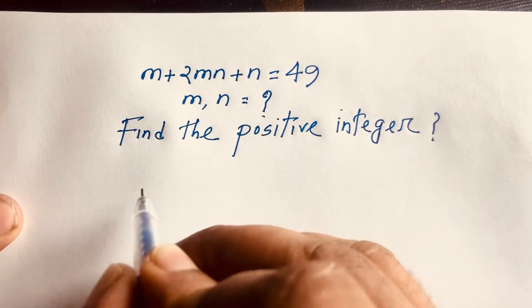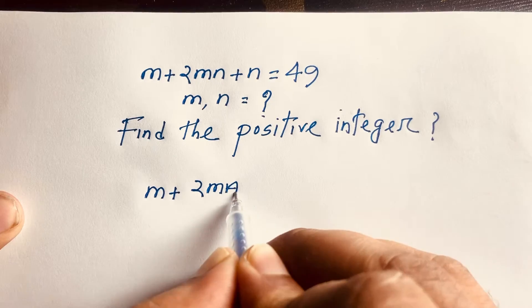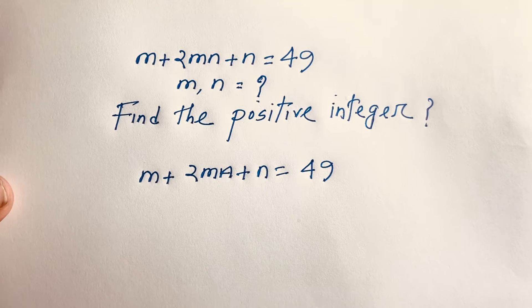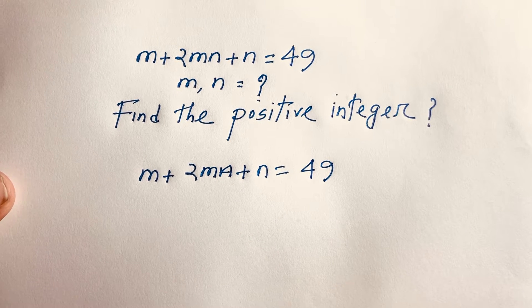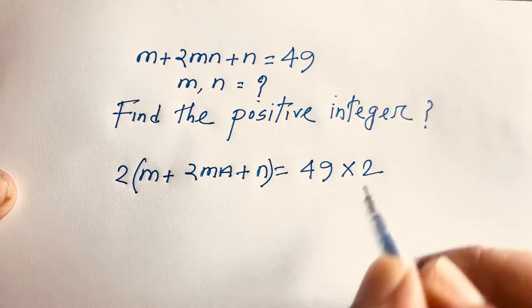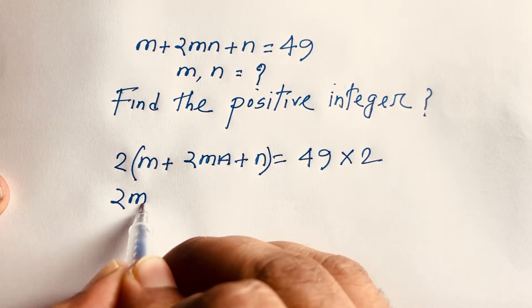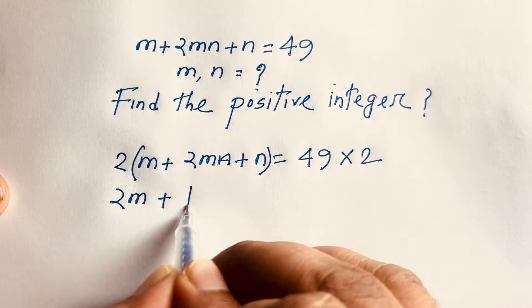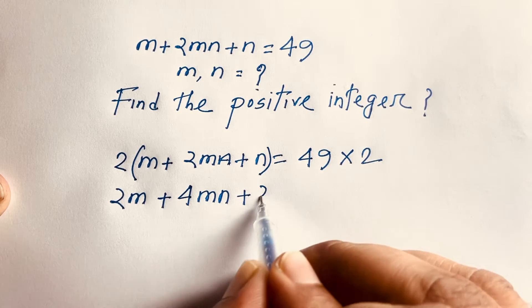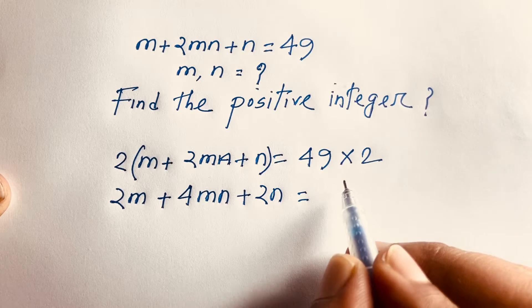Our question is m plus 2mn plus n is equal to 49. Now at this moment I multiply both sides by 2. This equation becomes 2m plus 4mn plus 2n is equal to 98.